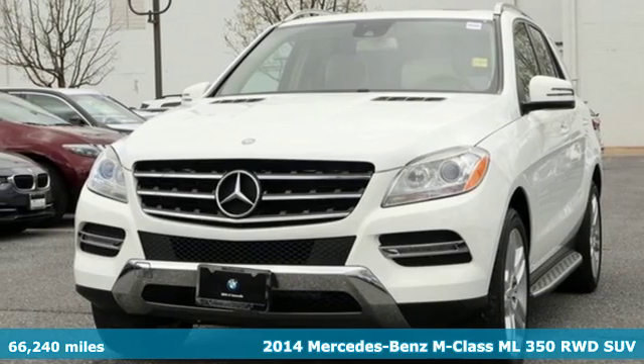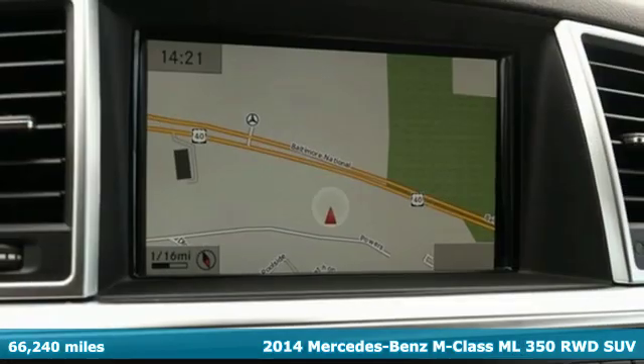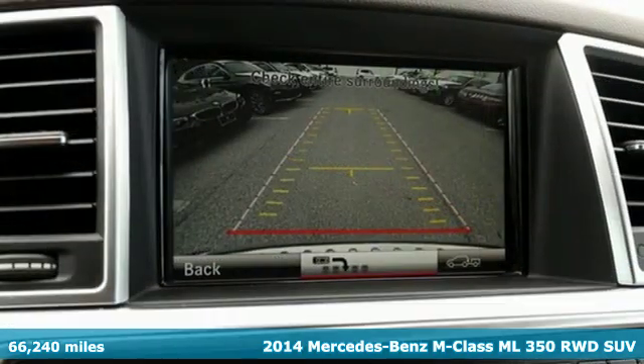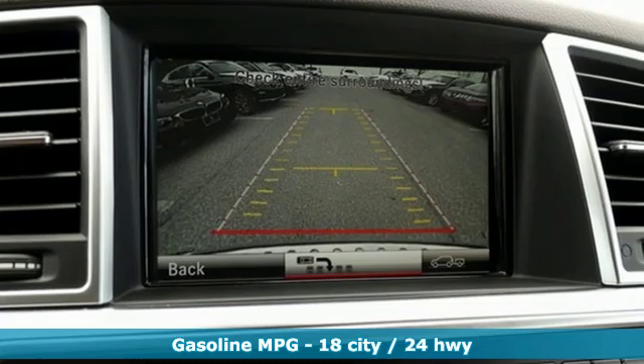It's a 2014 Mercedes-Benz M-Class. The legacy of the premium SUV started with the M-Class. It's the perfect marriage of German engineering and American sensibilities.